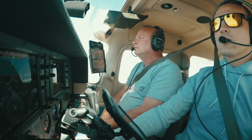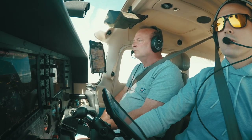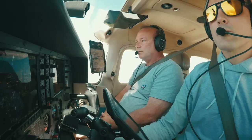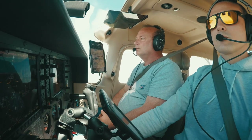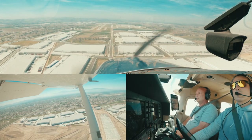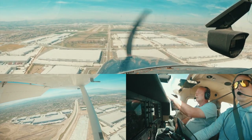We've got about 600 feet to go. Last notch of flaps. Autopilot disconnected. We've got three whites. Pulling the power back, pulling the nose up, letting the airspeed off.